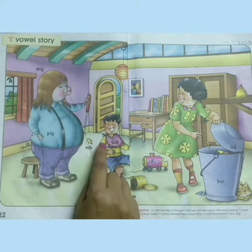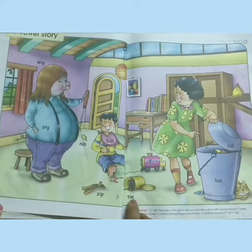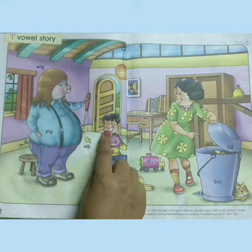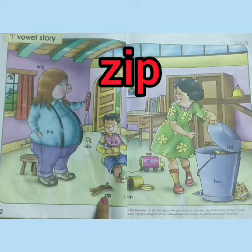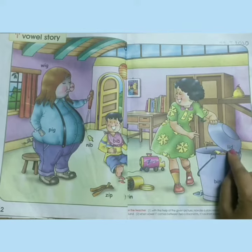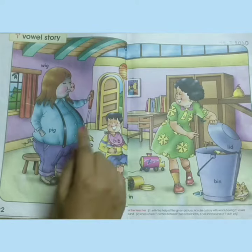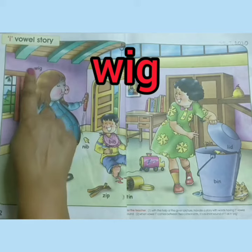A little boy is wearing a bib and he is playing with a tin full of pins. Suddenly he hurts his foot on a pin. The boy cries and he throws away the zip on the floor. His sister comes and opens the lid of the bin and she throws the pin in the bin. Then his pet pig comes and he wears the wig to make the baby laugh.